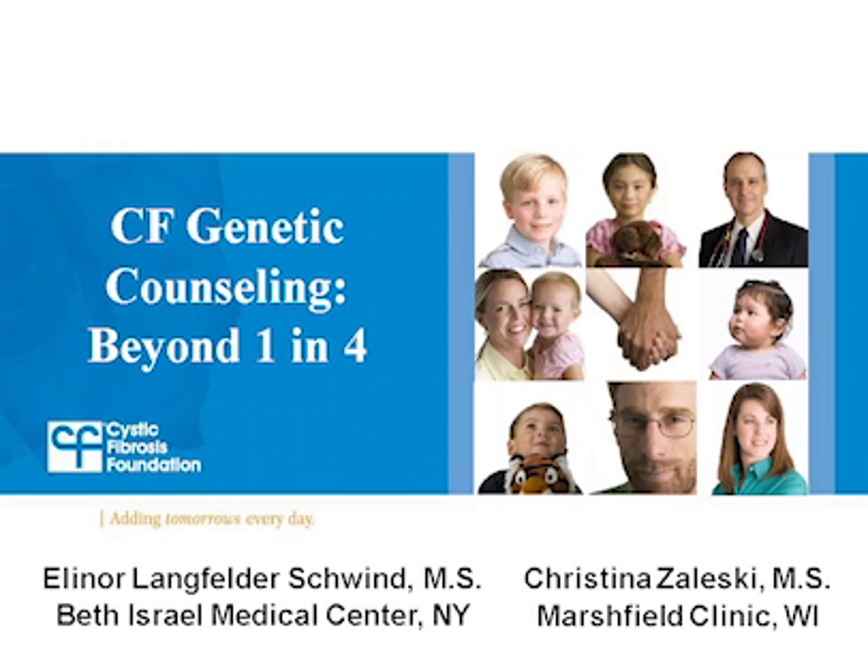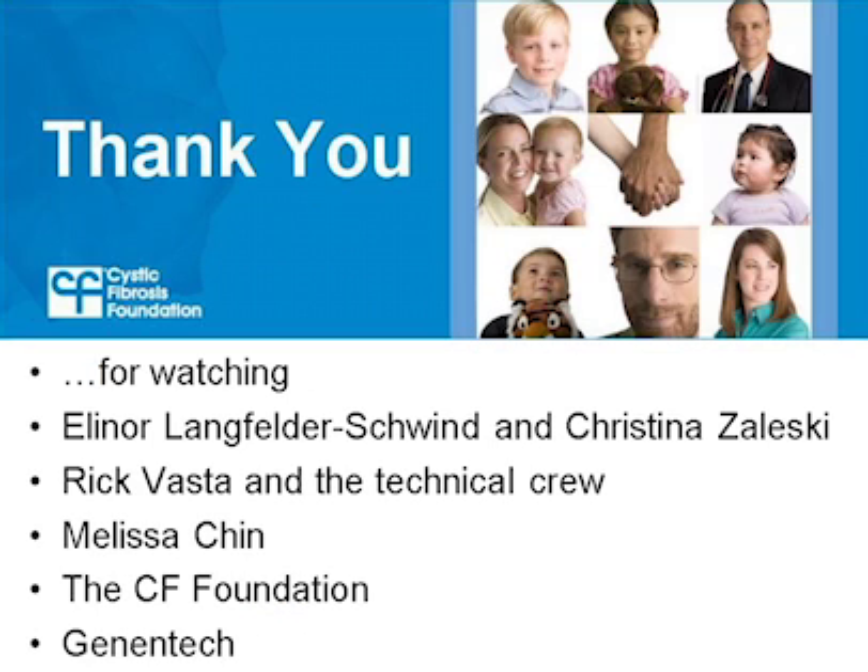Thank you Eleanor and Christina. You can watch the webcast about the CFTR2 website on the Foundation's website. This concludes the CF Foundation's Education Day — CF Genetic Counselor Beyond 1 and 4. Thank you for watching, and thank you to Eleanor and Christina for answering the questions, Rick Vast and the technical crew, Melissa Chin, the CF Foundation for hosting, and Genentech for their Unrestricted Educational Grant.